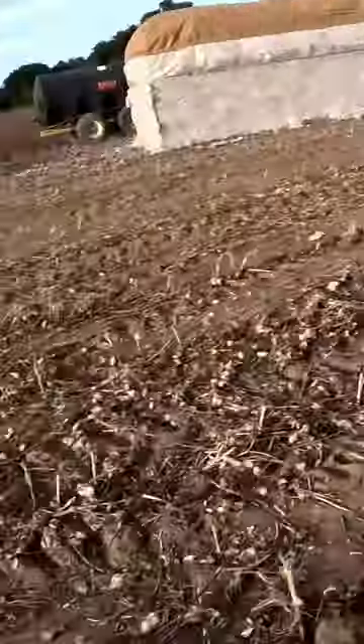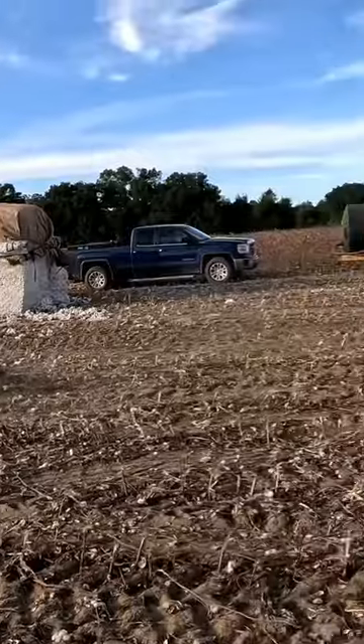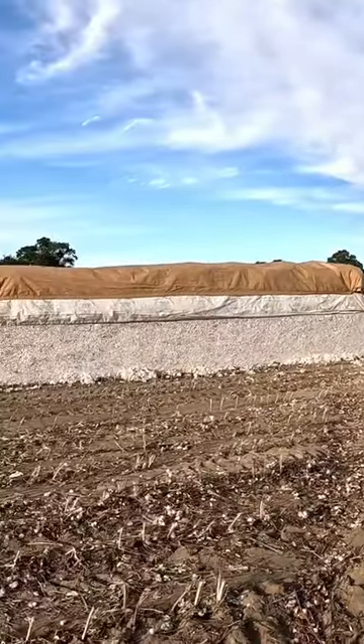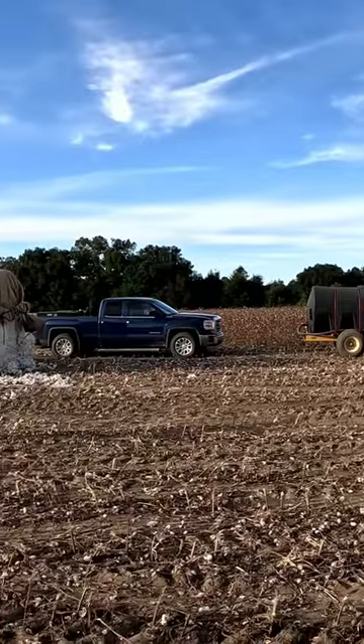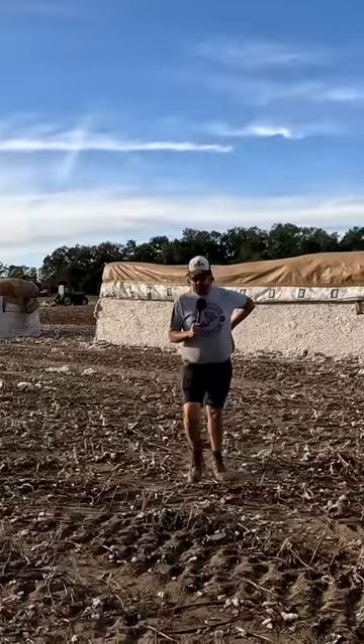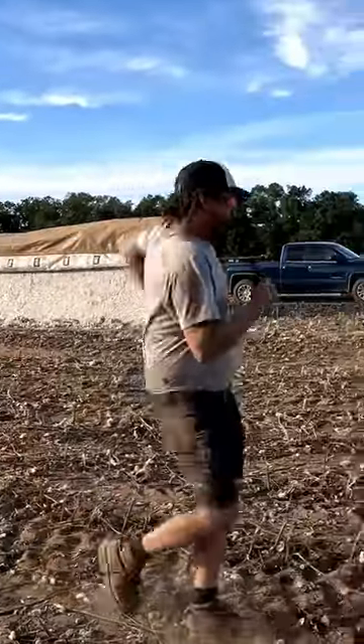Son of a — I think it got me. Am I bleeding? I think I ripped a hole in my shirt. Sit right there.